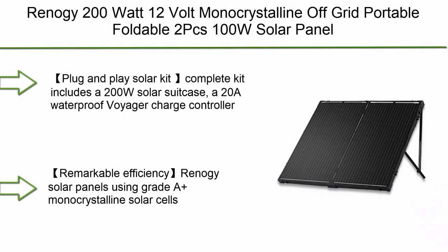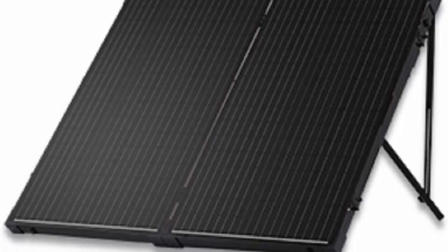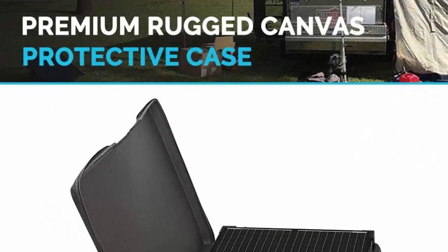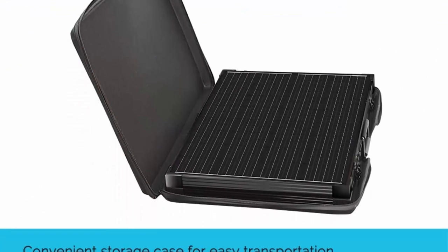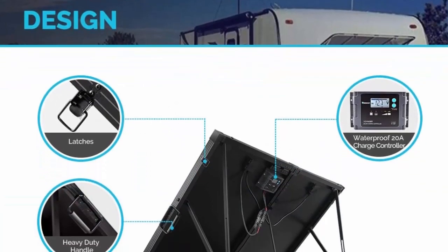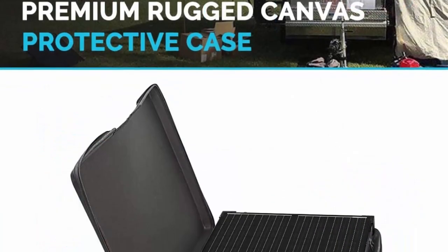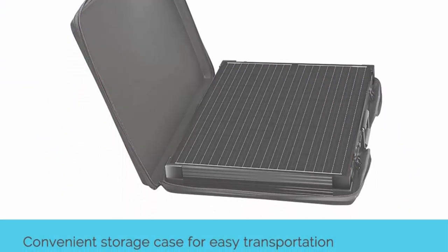Number 8: Renogy 200W 12V monocrystalline off-grid portable foldable two-piece 100W solar panel suitcase, built-in kickstand with waterproof 20A charge controller. Plug-and-play solar kit — complete kit includes a 200W solar suitcase, a 20A waterproof Voyager charge controller, and alligator clips, compatible with multiple kinds of 12V batteries and easily added to your existing system. Renogy solar panels use Grade A+ monocrystalline solar cells with advanced smart PWM technology for charging efficiency and safety.